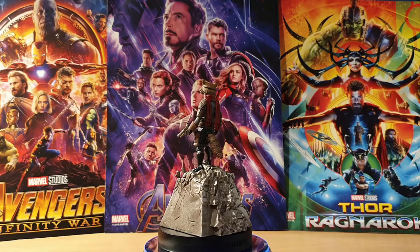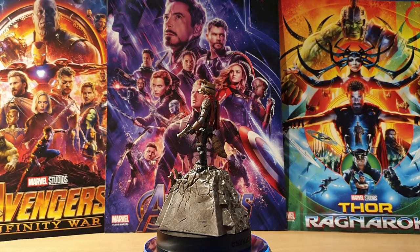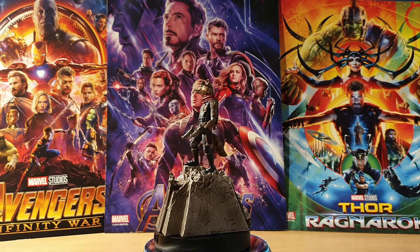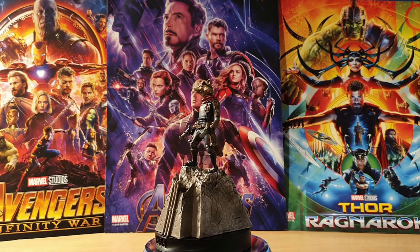It's also a very heavy figure — the rubble is not hollow at all, it's 100% resin, and it comes on a larger base than usual to allow for that. For reference, it's the same size as the base they used for issue 88 Iron Spider.